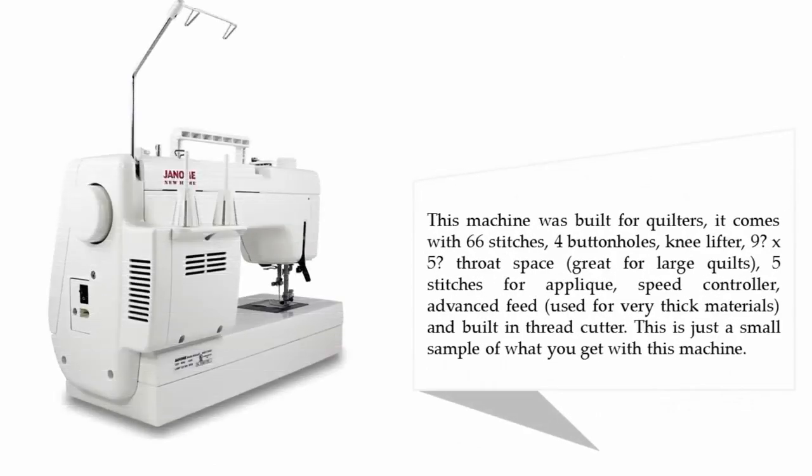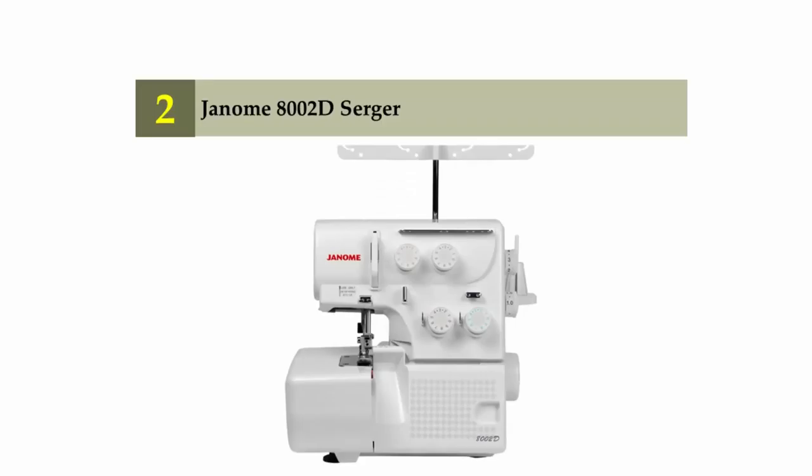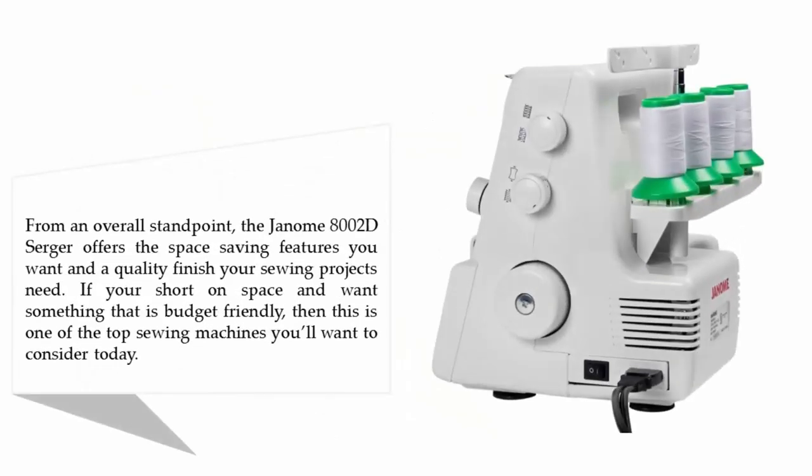This machine was built for quilters. It comes with 66 stitches, four buttonholes, a knee lifter, a 9 by 5-inch throat space, five stitches for applique, speed controller, advanced feed, and a built-in thread cutter. This is just a small sample of what you get with this machine.